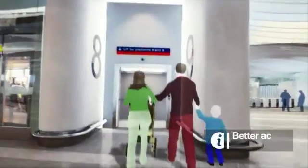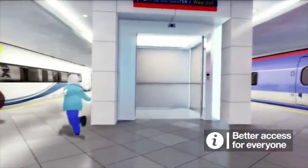Vertical circulation, as we call it, is a massive part of the project. We're increasing the number of lifts and escalators by almost 500%. With the new station having a lift from the concourse to every platform, it's going to be of massive benefit.